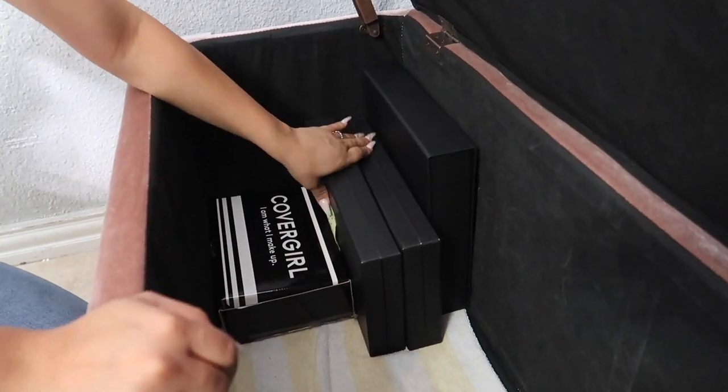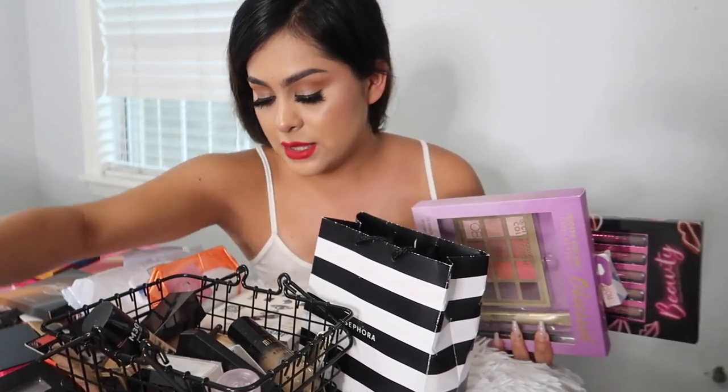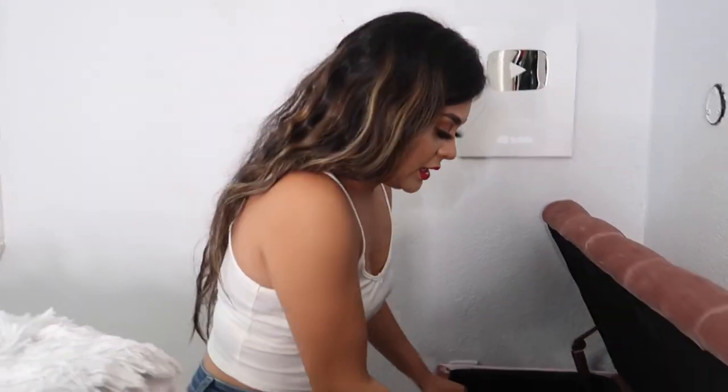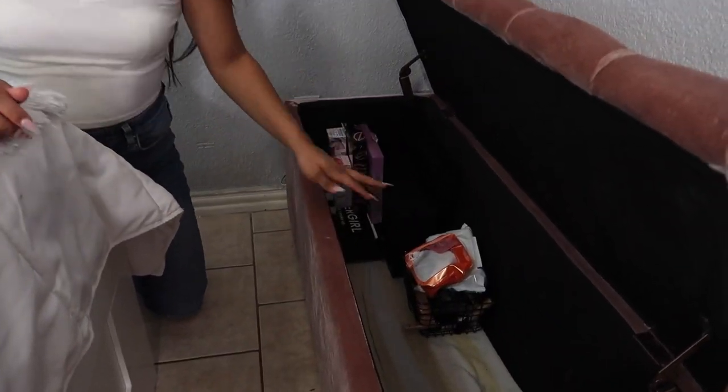Everything is organized — the PR boxes are in this section. Next I'll put the Ross makeup standing up in this corner so I don't forget I need to film that video. Giveaway gift cards right here. The basket with all my face products goes this way so I have more room. I found a stray palette — that goes over with the palettes. Makeup remover wipes and face products in the basket. Now I'm starting with the palettes, organizing them by size.